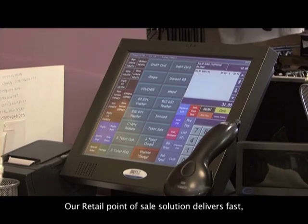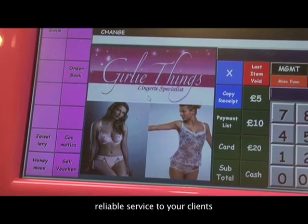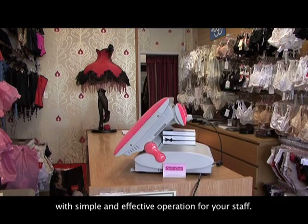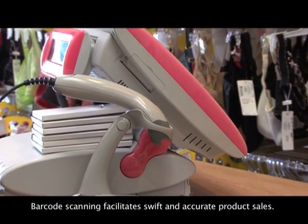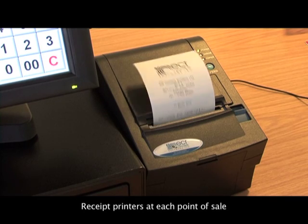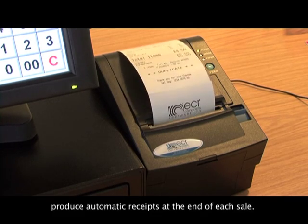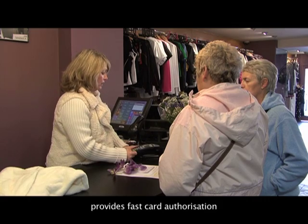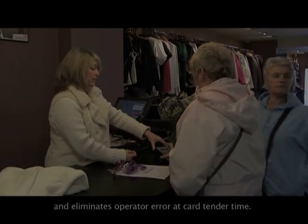Our retail point of sale solution delivers fast, reliable service to your clients with simple and effective operation for your staff. Barcode scanning facilitates swift and accurate product sales. Receipt printers at each point of sale produce automatic receipts at the end of each sale. Integrated chip and pin provides fast card authorisation and eliminates operator error at card tender time.